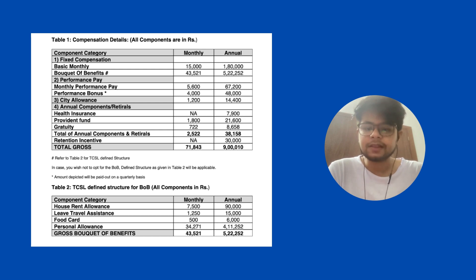The second point is the performance pay. The monthly performance pay is 5,600, which is actually fixed. The performance bonus of 4,000 rupees — these are all nearly fixed and will be paid out quarterly. It is calculated monthly but paid out quarterly.